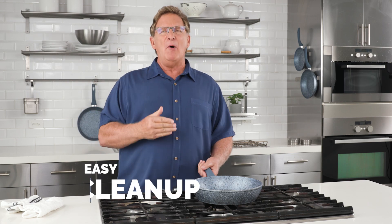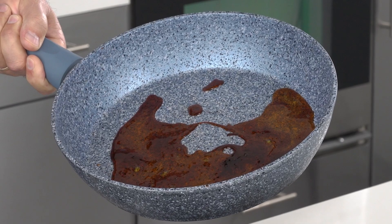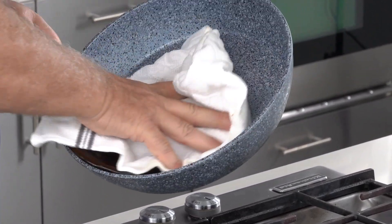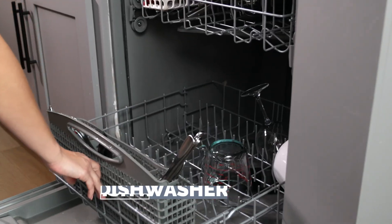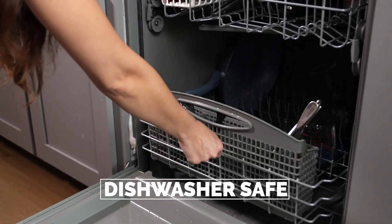And the best part? Cleaning is so simple. Look at this burnt-on mess — you'd be scrubbing and scrubbing for hours with a regular pan. But with NutriPan, give me a paper towel or a cloth and boom, just like that, it's clean. The NutriPan is even dishwasher safe, so cleaning your pan has never been easier.